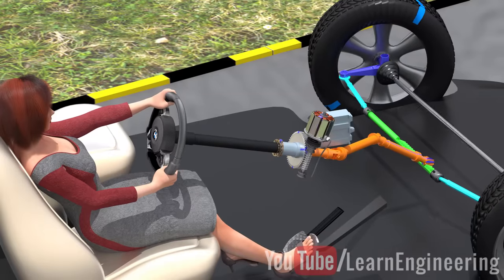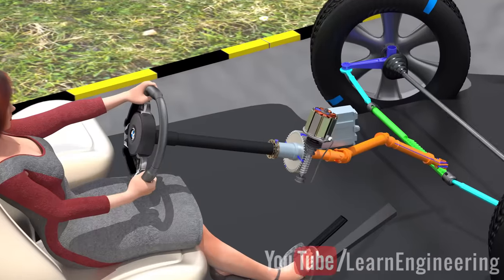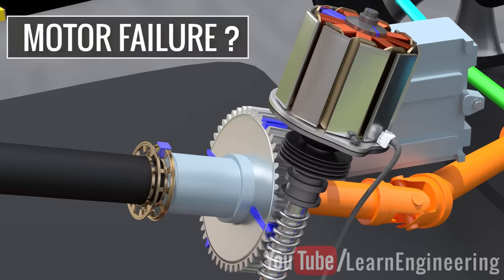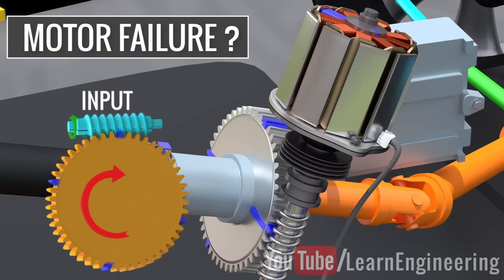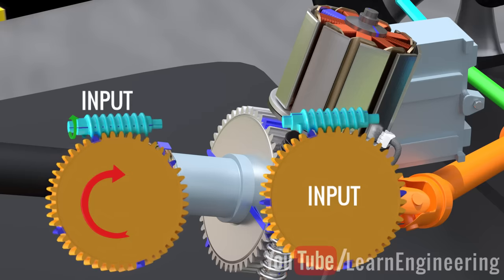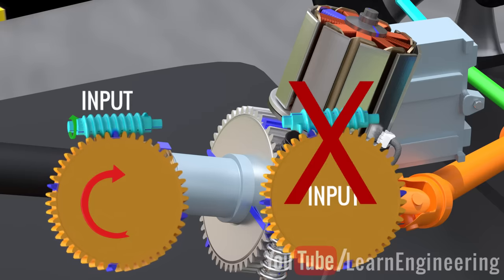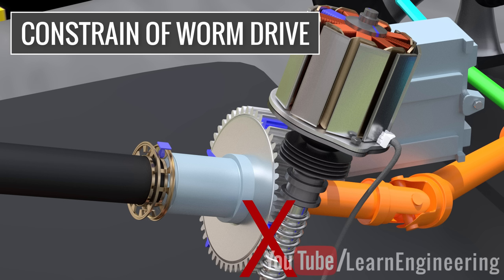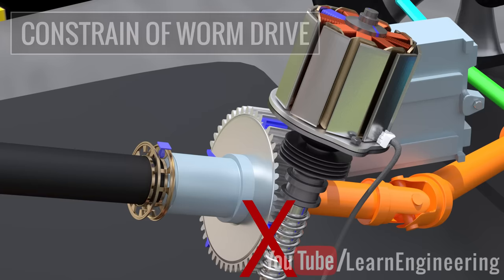Is this a perfect mechanism? Consider what happens in the case of a motor failing. A worm screw can turn a worm gear, but a worm gear cannot turn a worm screw. This means that if the motor fails, any manual rotation by the driver will be blocked by this constraint of the worm drive. In short, the steering becomes jammed.